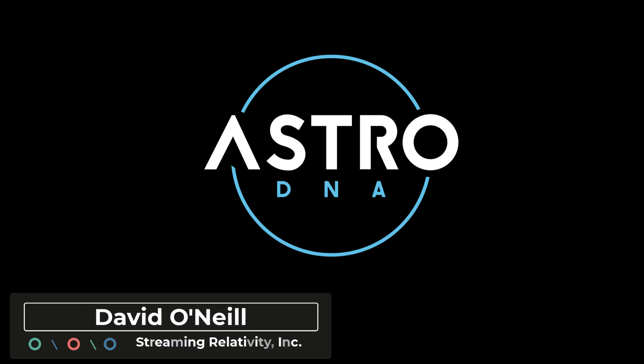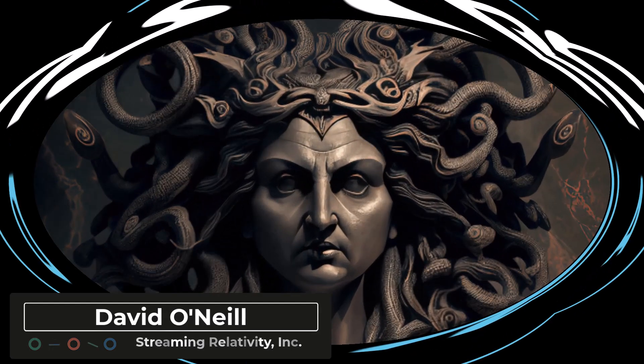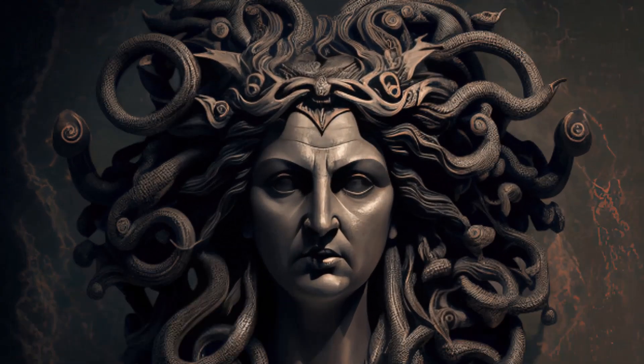Hey everyone, this is David with Streaming Relativity, home of the Astro DNA Observatory and recent victim of the Medusa Nebula. For those that think owning an observatory is all fun and games — it actually comes with a lot of responsibilities, and things don't always work the way they're supposed to.